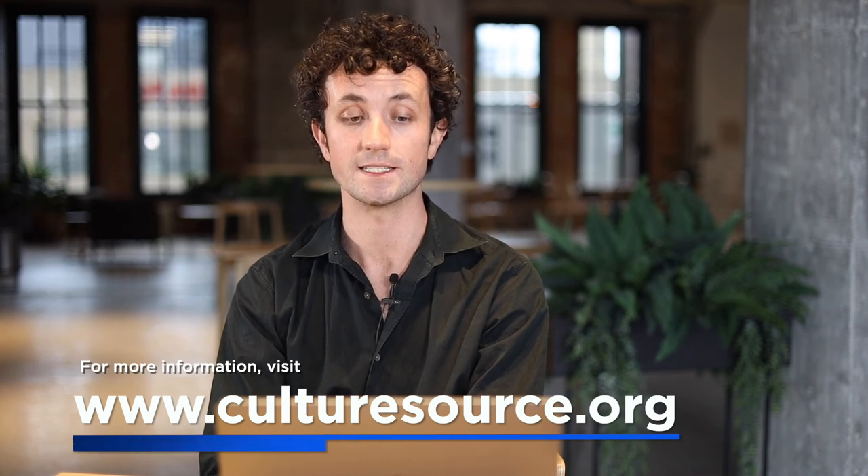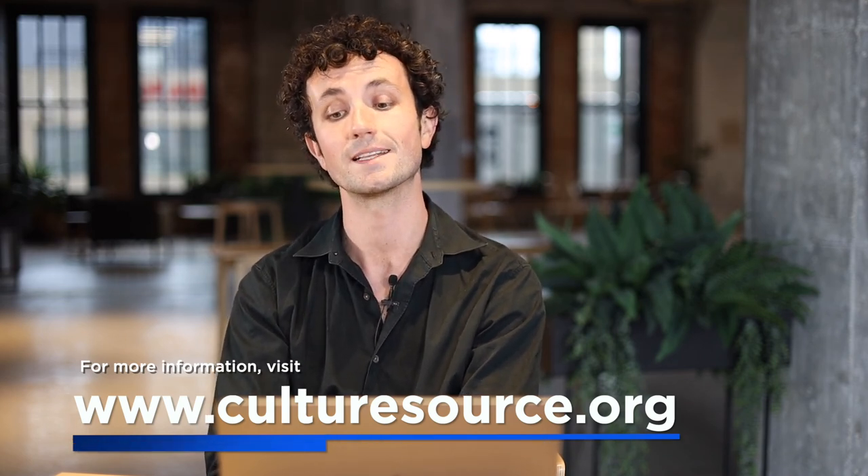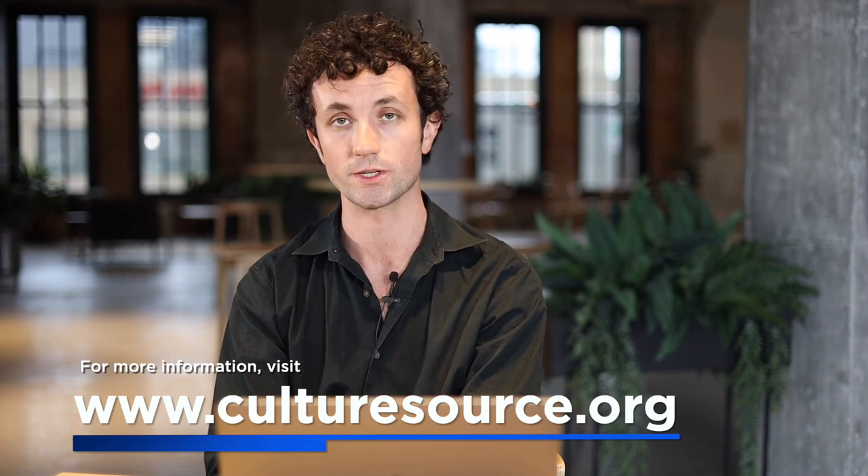I hope these tips will help you as you prepare your application for a MACC mini grant. For more information about the application deadlines, head to our website at culturesource.org.